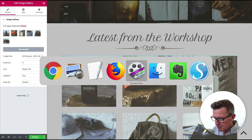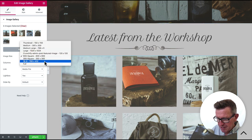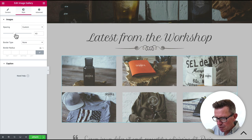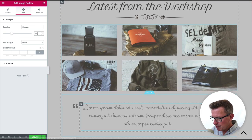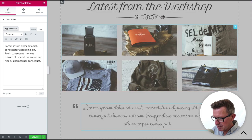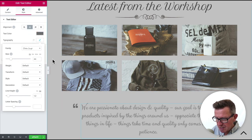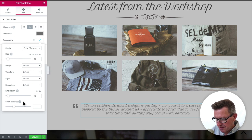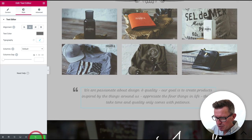Now for the quote section. Grab the quote text from our notes — 'We are passionate...' — paste it as plain text into the text widget. Change the font to Petite Formal script. It's quite large, so bring the size down and add a little line height so it looks more quote-like. Update that and check the front end — we have our banner, about section, latest from the workshop gallery, product images, and quote all looking fine.